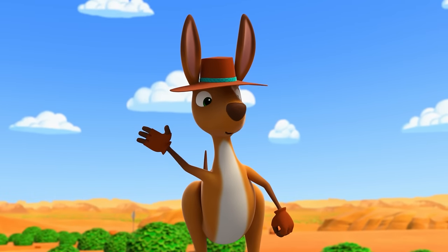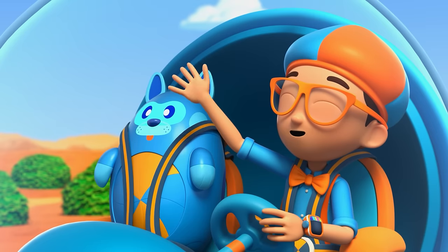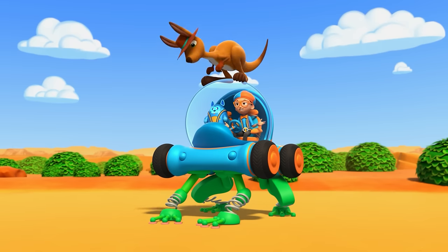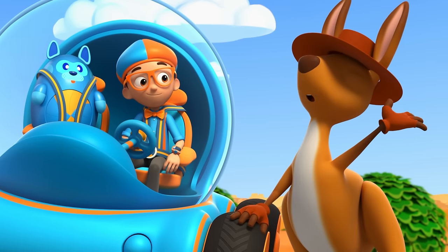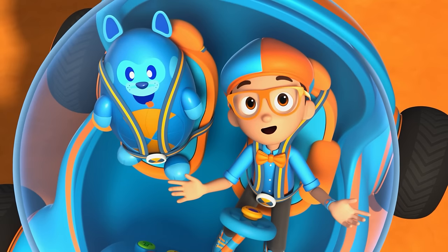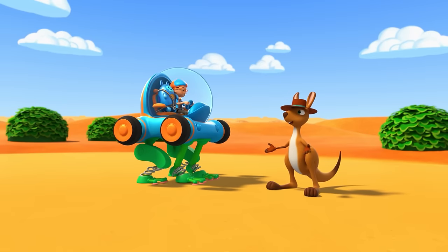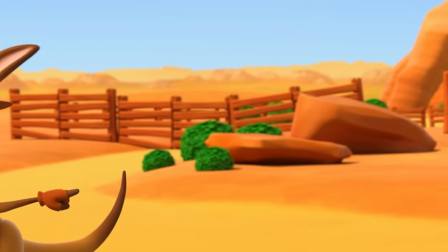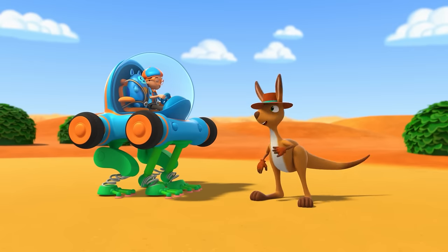Hi there — I'm Rooney! What brings you to these parts in your cool-looking car? Hi, Rooney — it's me, Blippi, and this is Deebo! We wanted to see how high a kangaroo can jump. Pleasure to meet ya! Well, I can jump as high as your mobile here, but I can jump higher! Rooney's hopping pretty high — and super fast! You're pretty fast yourself! You up for a little race, Blippi? Sounds fun! Let's race around that big sandstone rock down there — we call it Uluru, or Ayers Rock! It's the heart of Australia!